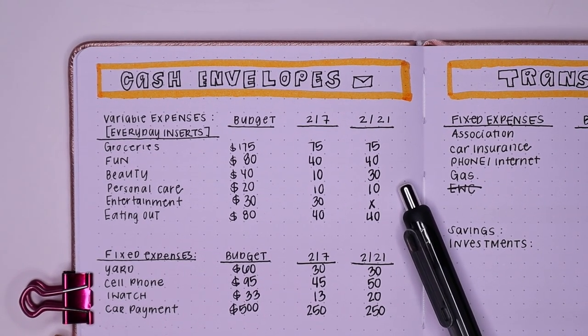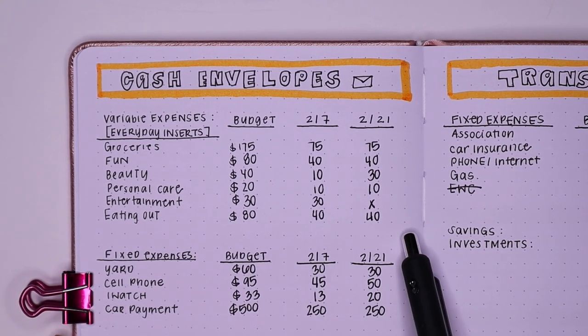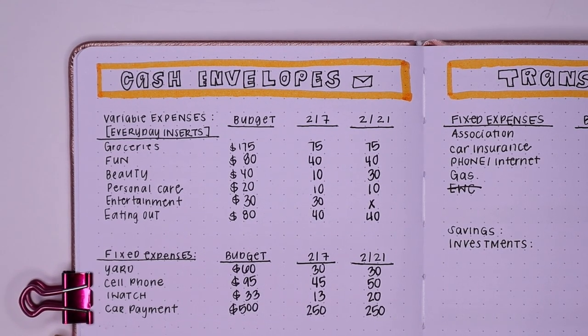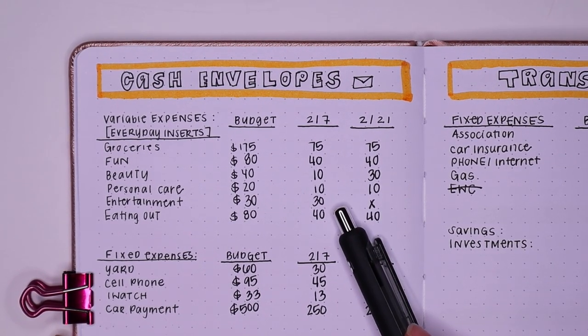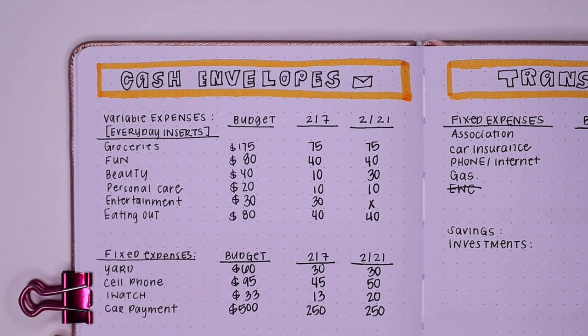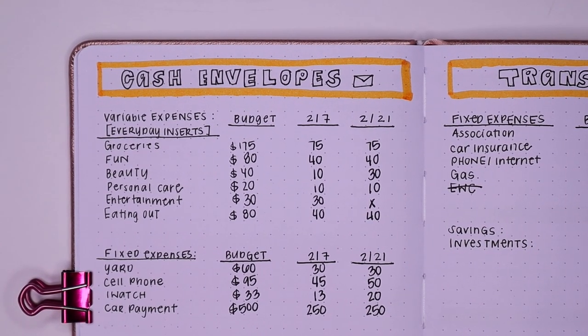Personal care I brought down to $20, so that gets $10 and $10. Entertainment is $30, which is supposed to last the entire month, so I save that in the beginning of the month. Eating out I brought down to $80, so $40 and $40. With these amounts, I think I could really work with my budget on a daily basis, but we'll definitely see at the end of the February budget recap.